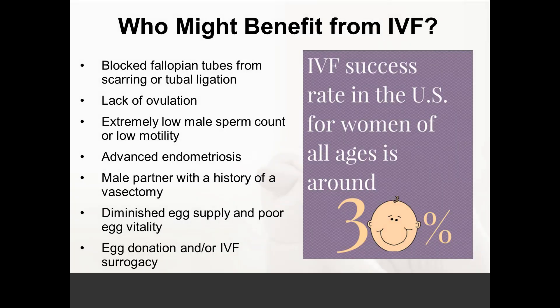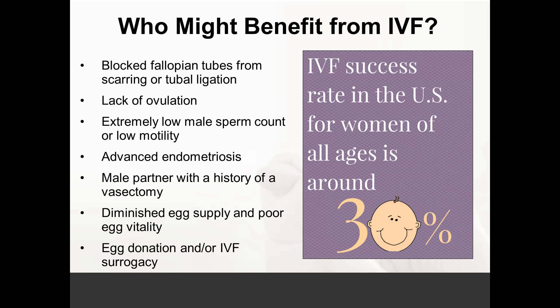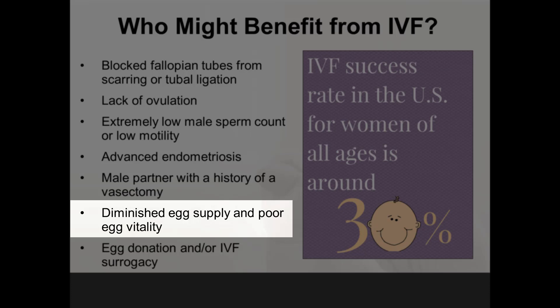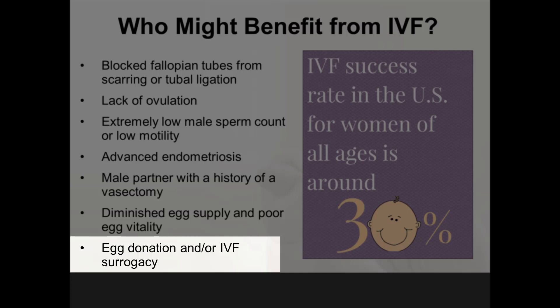Who might benefit from IVF? The conditions for a woman are typically if the fallopian tubes are blocked, if she is unresponsive to fertility medication or unsuccessful with a lack of ovulation, advanced endometriosis, severe diminished ovarian reserve from a low number of eggs, or if she has poor egg quality.